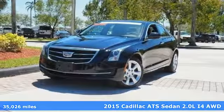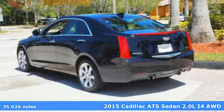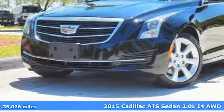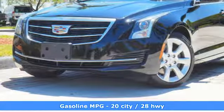Here's a 2015 Cadillac ATS sedan. Cadillac embodies a passion for performance, craftsmanship, and innovation. You'll look forward to every drive with features like these.